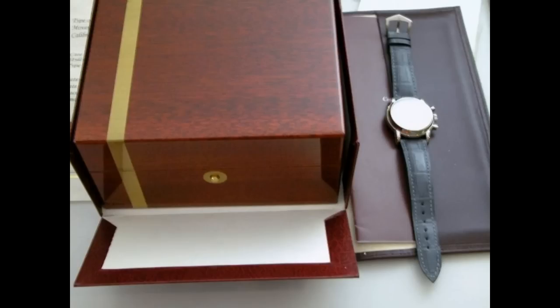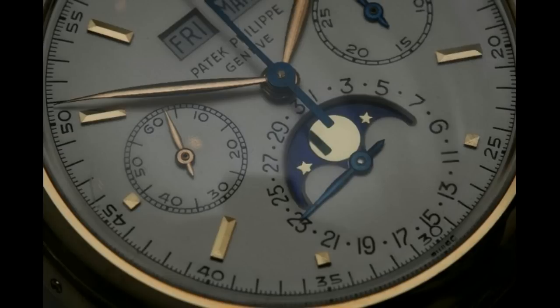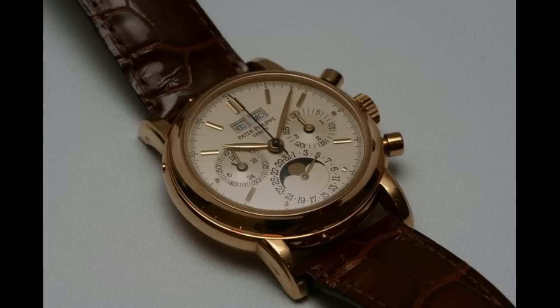The 3970 was produced in three different series. The first series had a snapback with a very subtle color difference between the sub-dials and the rest of the dial. A very small number of the first series were made, possibly less than 100.